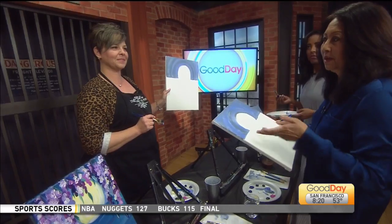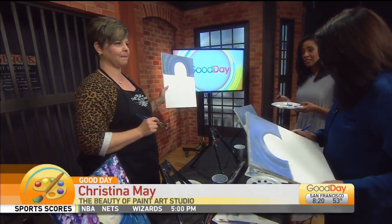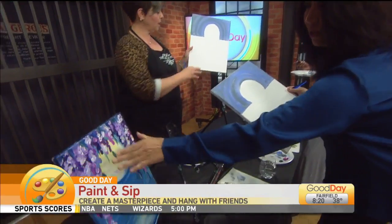We've got a paint and sip class going on here with Christina May, The Beauty of Paint, Yuba City. What's our next move? We're trying to paint this — this is our goal.